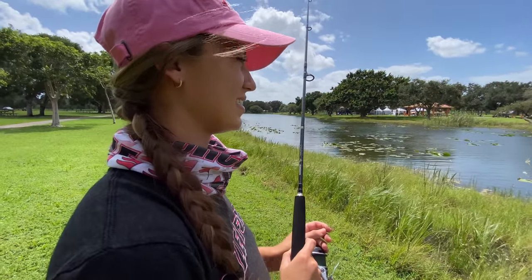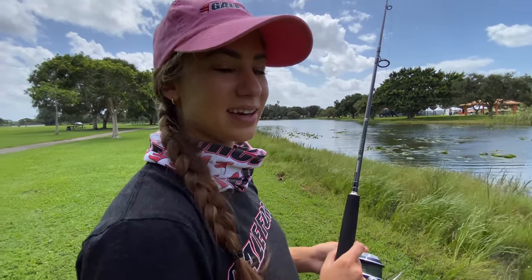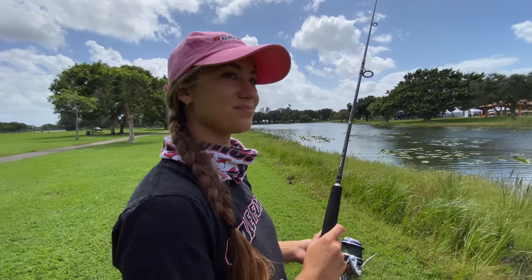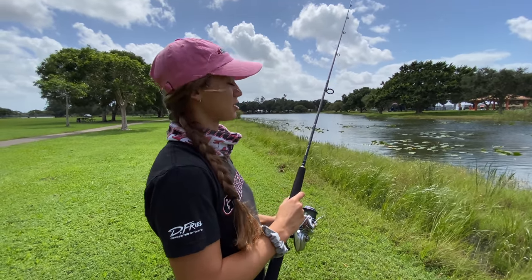I didn't wait for you. Did you cast it out already? I casted it out already because shiners are really fragile and they die quickly. As soon as I pulled it out of the water, I figured I should just get it in the lake — or pond, whatever you want to call this. Hopefully we catch fish. We have caught fish here before at this very spot, that's why we're here.